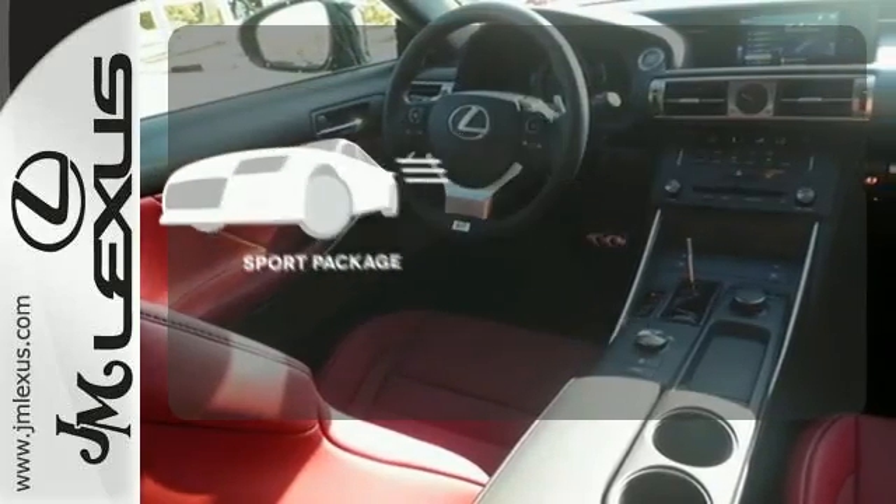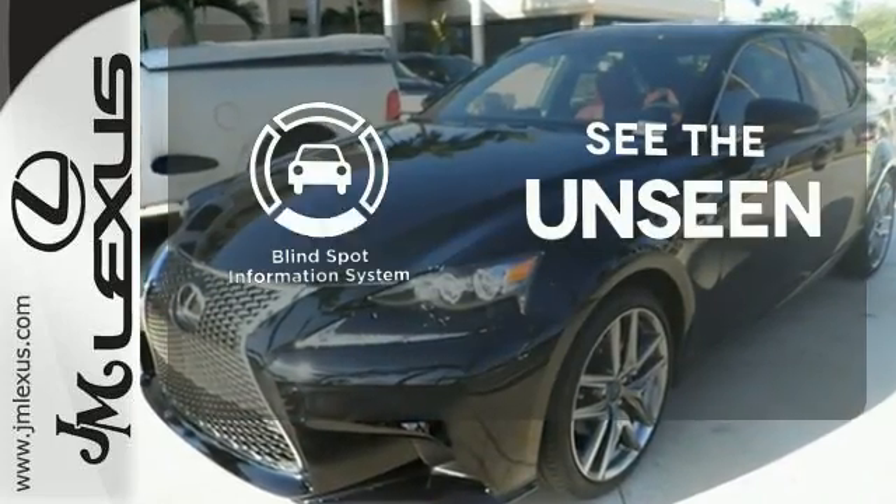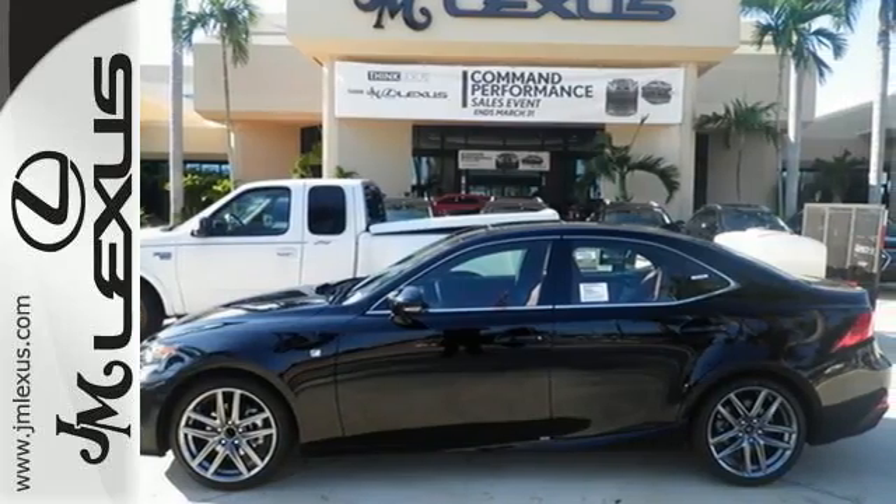The sport package prepares for you an even greater driving experience. Negotiating traffic has never been easier thanks to the blind spot indicator. Your exit ramp from the mundane awaits.